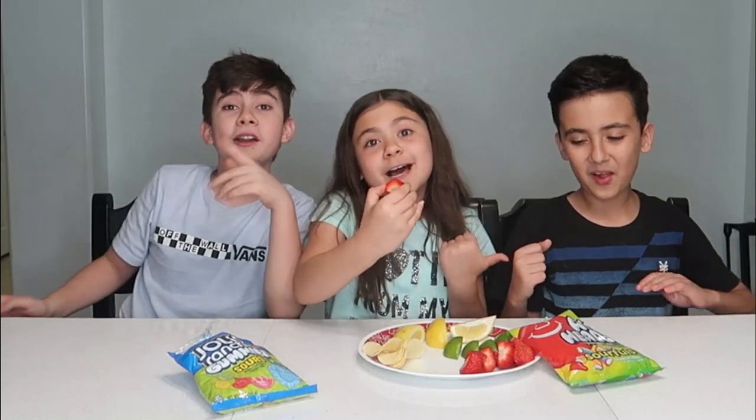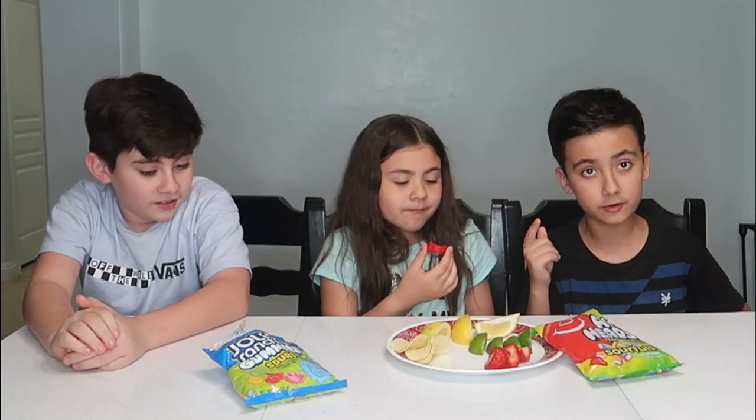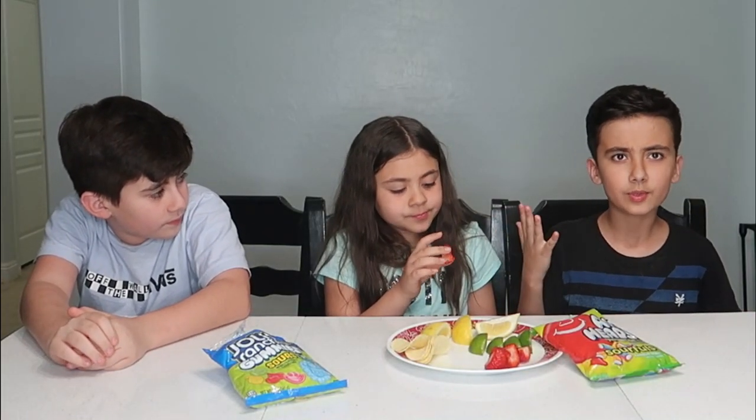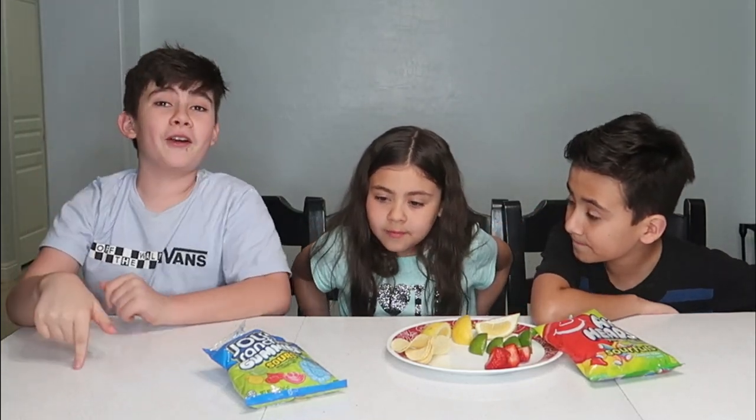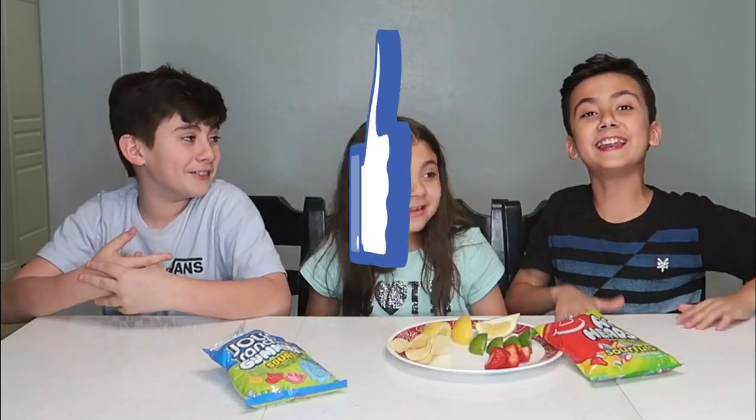Next we're going to try the strawberries. Me and Emberlin love strawberries - if you guys did not know, Ethan does not like them. I don't know why, they taste amazing, nice and sweet, but he just gets a gag reflex. If strawberries are better than they already are, that just is a game changer. The only way I'll eat a strawberry is if this video gets a hundred million likes!